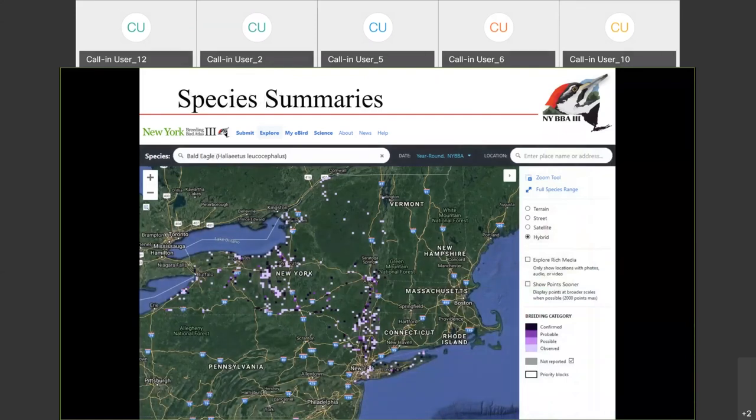Another way to look at the data is by species. It's been really fun the last couple of months to watch the progress of certain species — to see where they are first documented breeding and then how fast that spreads across the state. This is the map for bald eagle, and remember, there have been over 100 blocks where it's been confirmed in the state. The really dark purple squares show that, and you can see it's been just spreading up the Hudson Valley, now up to Rochester and recently hit Watertown. Soon it's going to expand further up into the Lake Champlain Valley and St. Lawrence Valley.